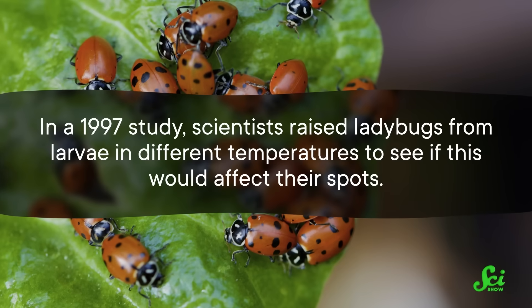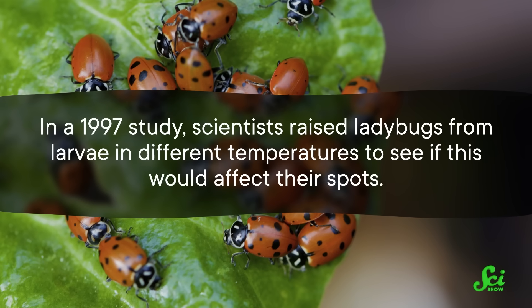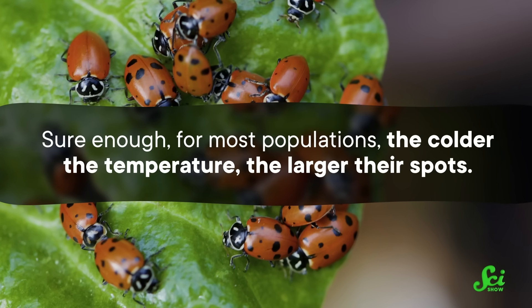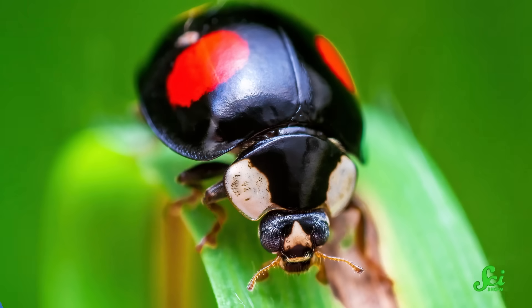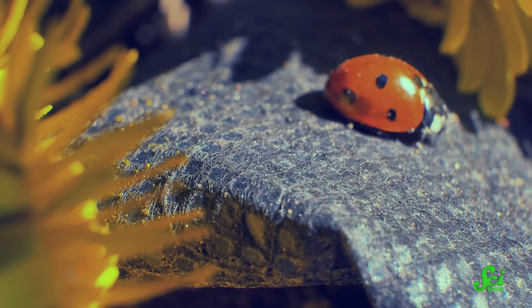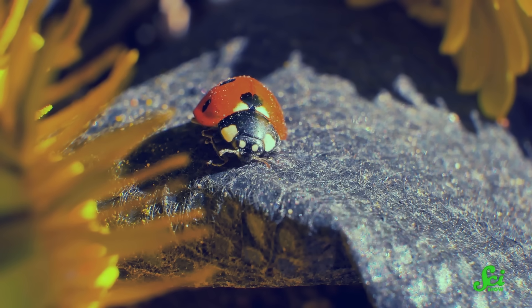In a 1997 study, scientists raised ladybugs from larvae in different temperatures to see if this would affect their spots. And sure enough, for most populations, the colder the temperature, the larger their spots. These spots can be helpful in the cooler spring months when they are trying to find someone to pass on their spots with. But in warmer temperatures, this becomes a disadvantage because it still keeps heat in — and that's a problem because, well, climate crisis. Some studies have already found evidence for this, with fewer dark ladybugs observed in certain parts of the world as temperatures steadily increase.